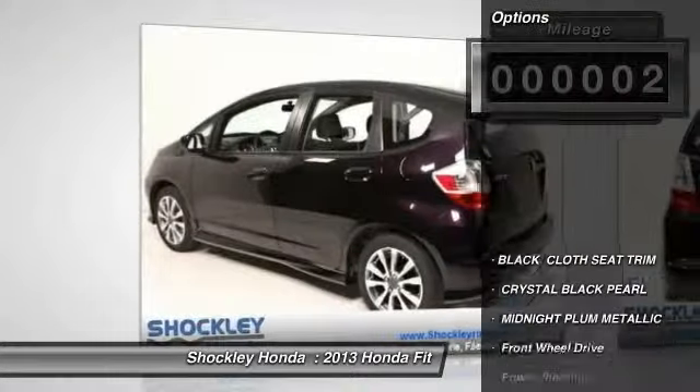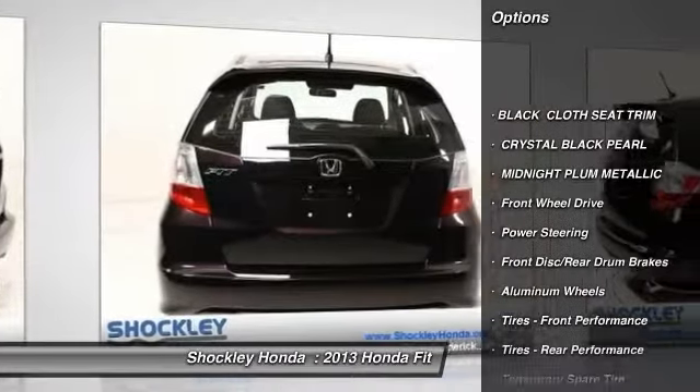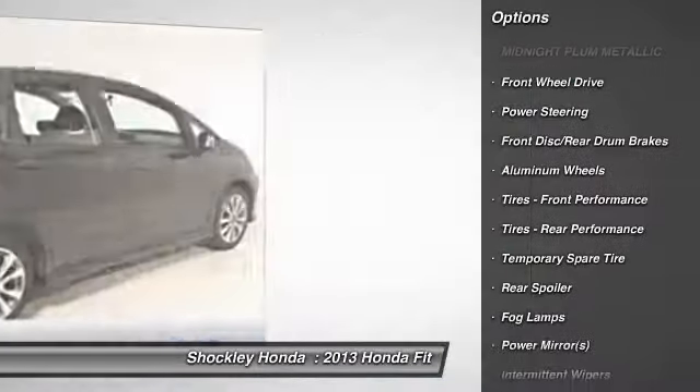Here are some of this vehicle's great options: anti-lock braking system, traction control, stability control.